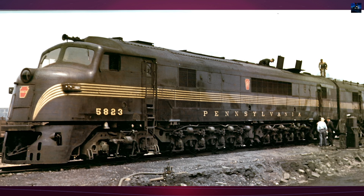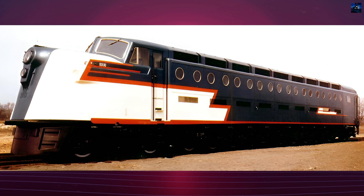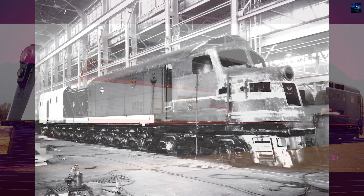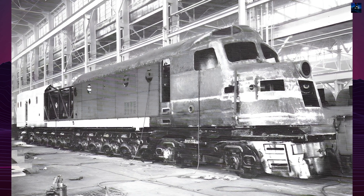One of its innovative features was the use of power packages, each consisting of an engine, generator, radiator, electrical cabinet, and other auxiliaries. These packages could be changed out in as little as 20 minutes, although only four of the eight designed packages were ever installed.